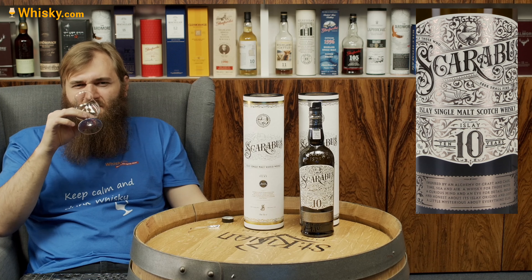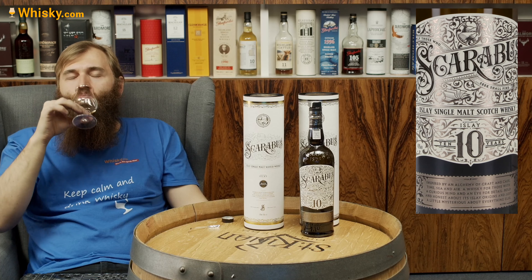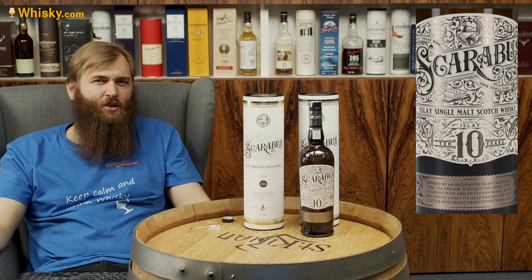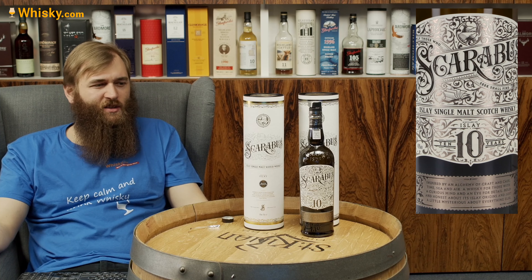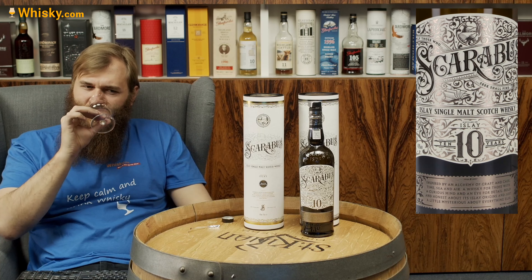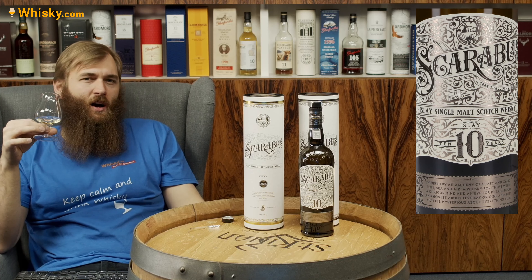In a blind tasting, I would probably say 15 years or something like that. Here in Europe it's 50 euros — about 57 dollars. And it's good. It's nice if you like a non-sweet, strong, leathery, smoky whisky — you definitely need to like smoke. Hunter Laing did a nice job selecting and bottling this whisky.